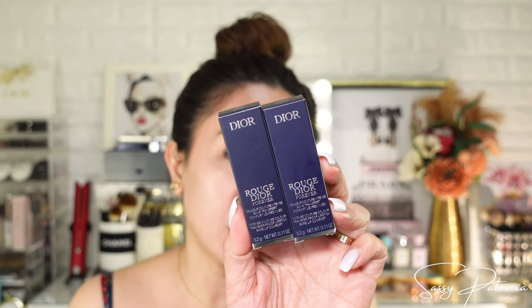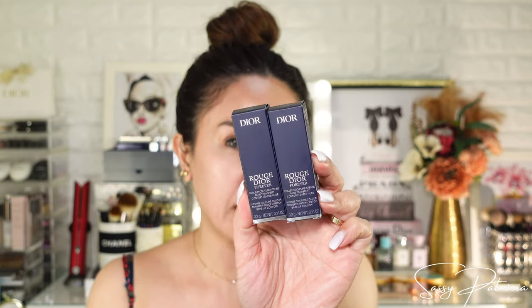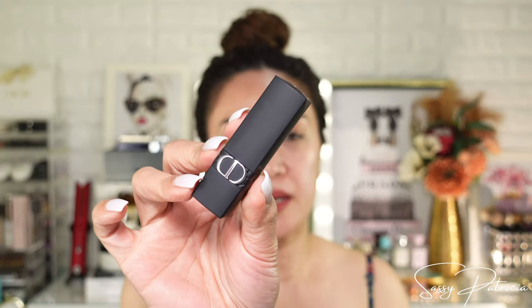So finally, here I have the Rouge Dior Forever Intense Color Transfer Proof Lipstick in Bare Lip Comfort. Japan was a little late for this release, but we finally have it here now. I grabbed two shades: 458 Forever Paris and 720 Forever Icon. I'm very excited to see this — oh yeah, it's beautiful matte packaging!